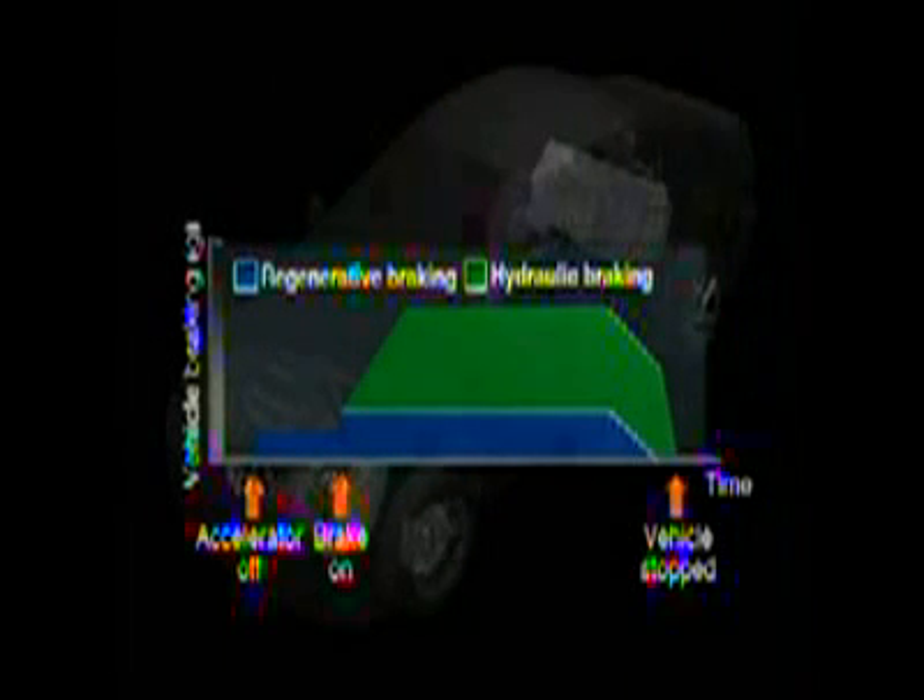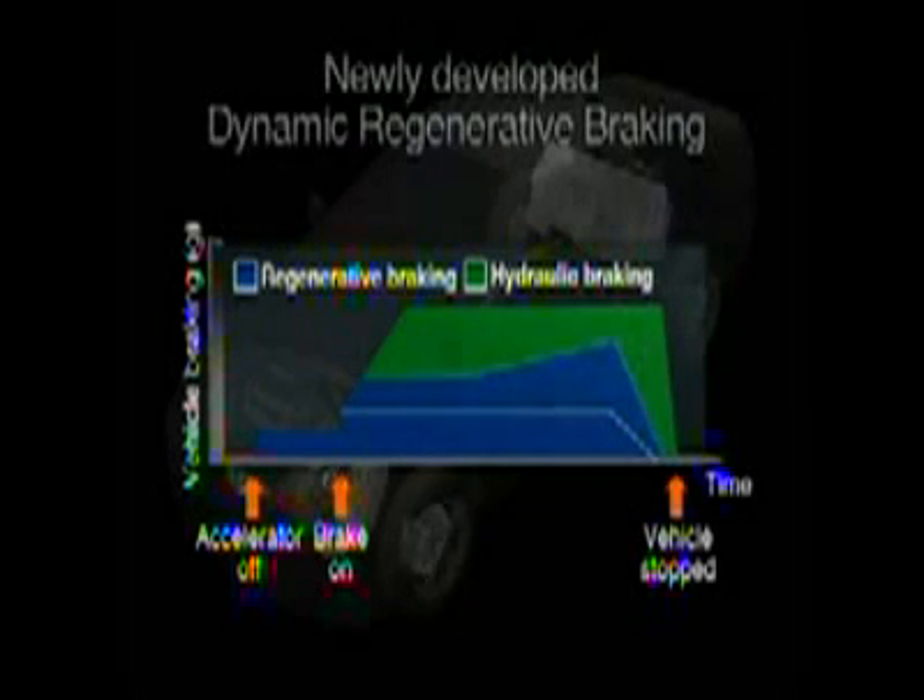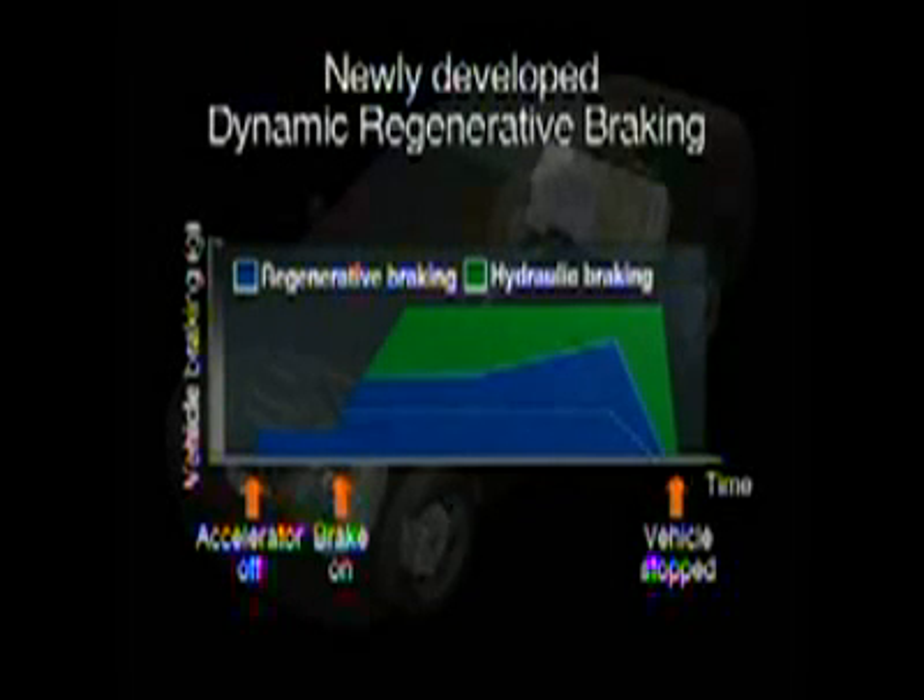Previously, only a rather limited portion of the kinetic energy required for deceleration could be recaptured and used for electrical regeneration. The dynamic regenerative braking system controls the brakes hydraulically, while recapturing the maximum amount of energy that the motor is capable of regenerating.